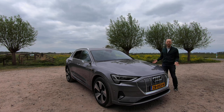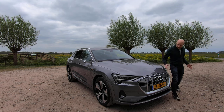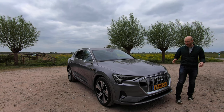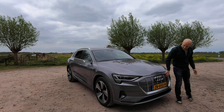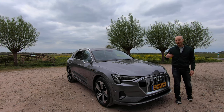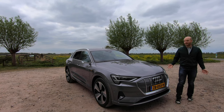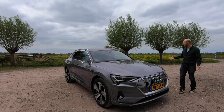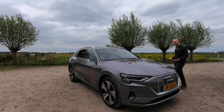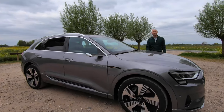The e-tron is actually the first electric Audi they made, but it actually looks like every other Audi — it even has the Audi grille that you can see over here. Most of it is fake or closed, because it is an electric car so it doesn't need as much cooling as a regular internal combustion engine car, but you can still recognize that it is an Audi. The only way you can see this is an electric Audi is because of the e-tron badge here on the side.